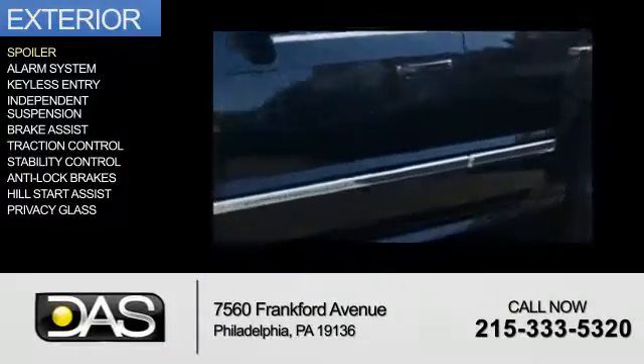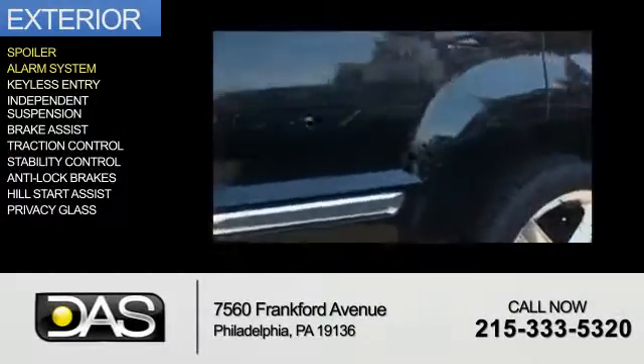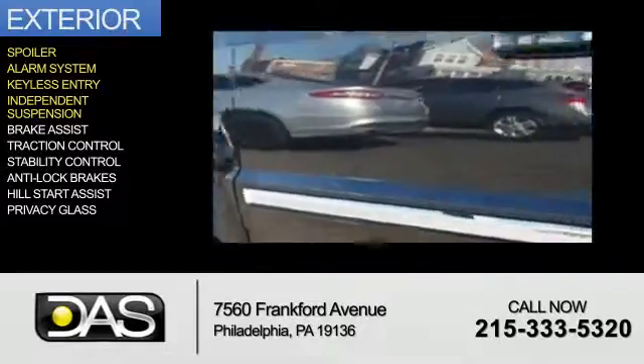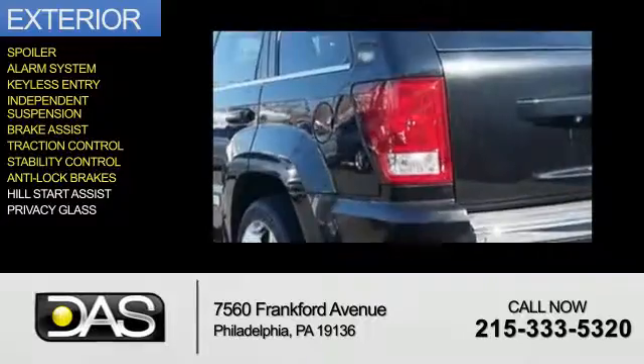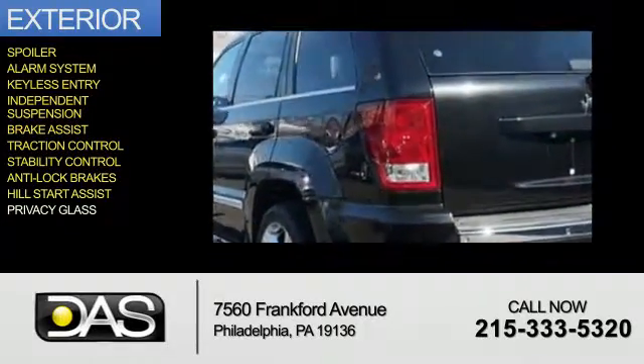The features include a spoiler, an alarm system, keyless entry, independent suspension, brake assist, traction control, stability control, anti-lock brakes, Hill Start Assist, and privacy glass.